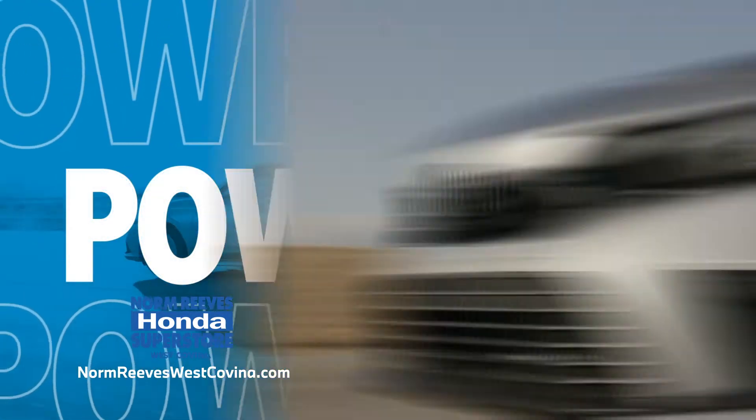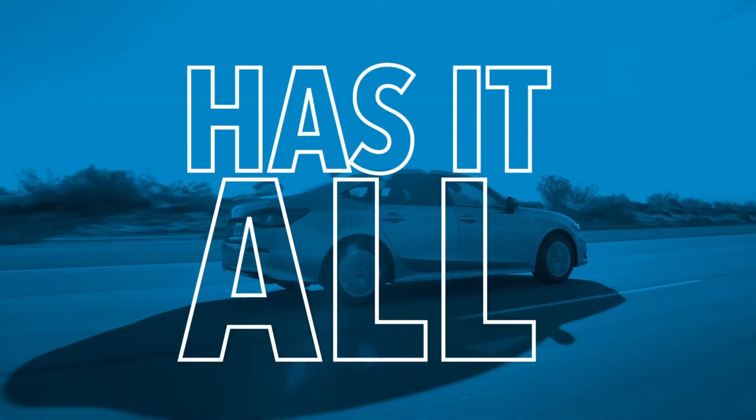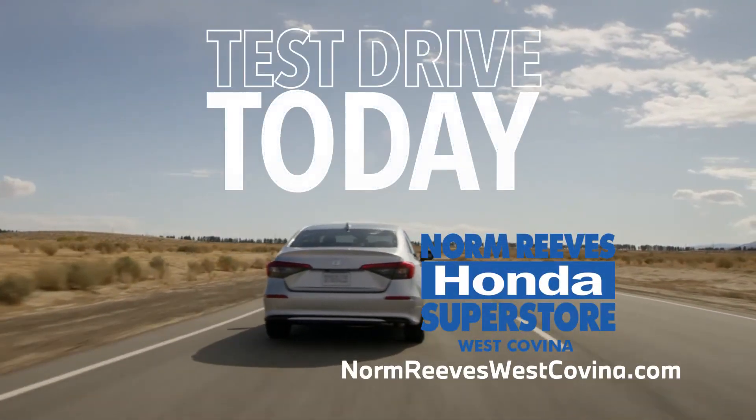And powerful, with an available turbocharged engine. Choose a sedan that has it all. Test drive the 2022 Honda Civic today.